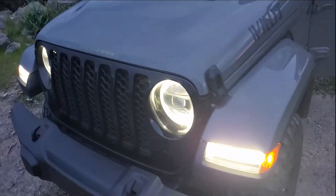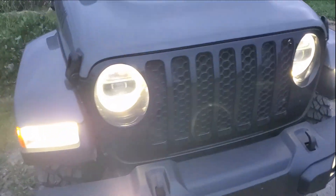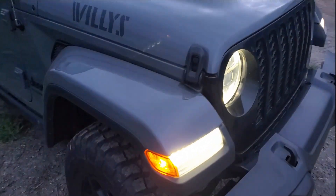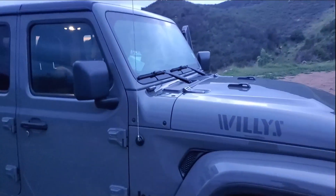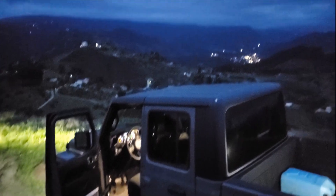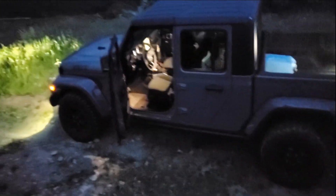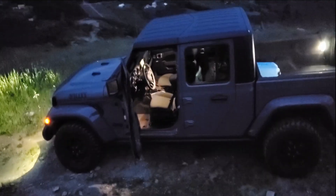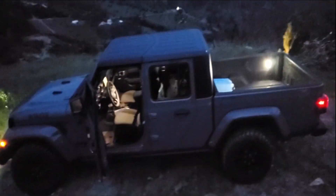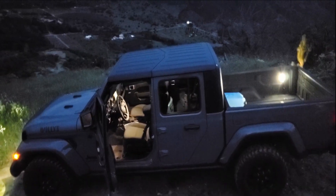Woo-wee! As you can see it has the LED package, fresh up from the lot. All right, so we're at the top of the world — check that out! This is a badass Jeep Gladiator Willy's Edition. There are so many upgrades going to be thrown at this Jeep — I can't wait to show you guys.